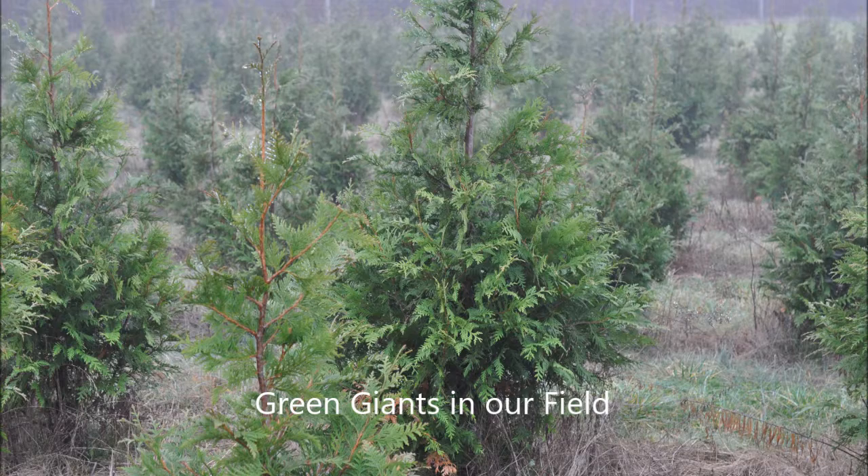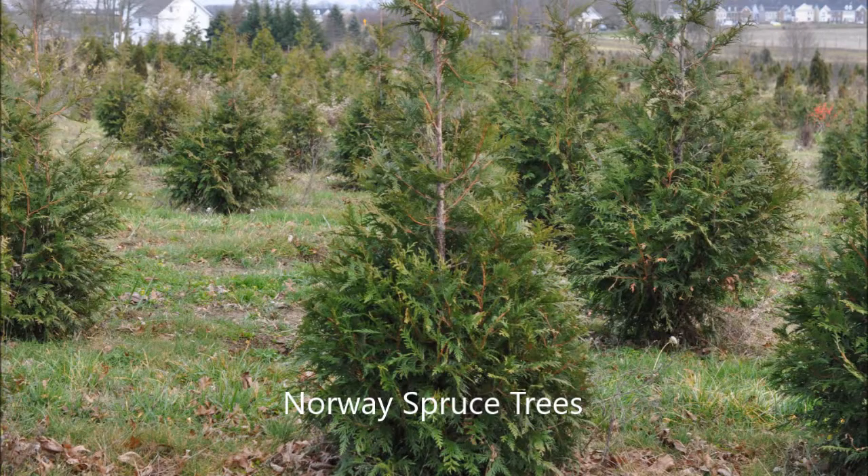Both these trees offer very good deer resistance — not excellent. The deer can rub them when they're small, and they do eat the Green Giant when testing it. And if you have a high deer population, the Green Giant can be stripped, but it's not normal that they take to doing that to this tree.